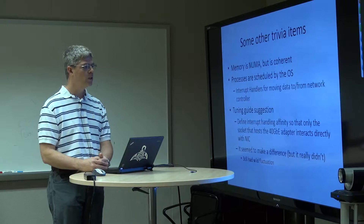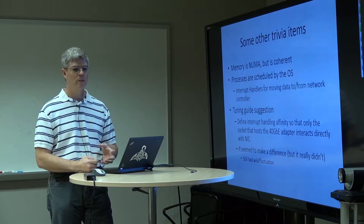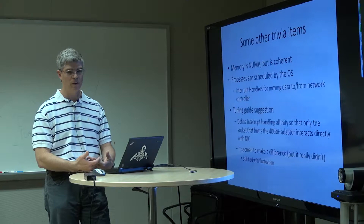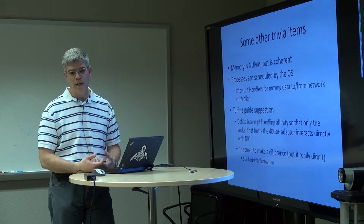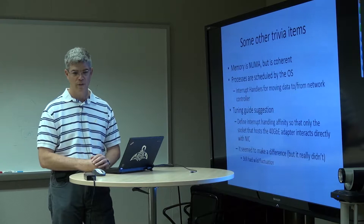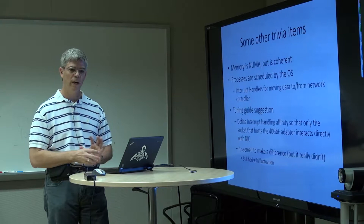One of the tuning guide suggestions — which also turned out to be more or less a red herring — was to mask the interrupt handlers so they only operate on the socket that is directly attached to the interface. The idea was that the interrupt handler is not going through the QPI bus. It seemed to make a difference, but like many of our other tests, the difference was only short-lived — we still had wild fluctuation even when we started paying attention to where memory and the NIC were located, and tried to pin processes to avoid interaction over the QPI bus.